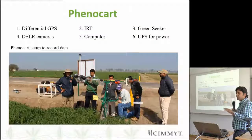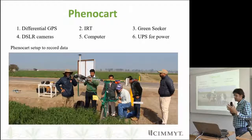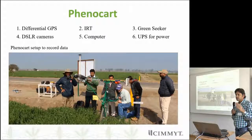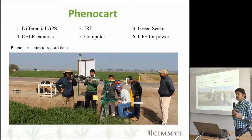For all of these we are working on some phenotyping tools. One of our phenotyping tools is called PhenoCart. It is very simple — modified from a bicycle. It is a single wheel operated by a single person, with several sensors attached: differential GPS, infrared thermometer, green seeker, a 3D DSLR camera to make a 3D image of each plot to extract additional information, a computer, and a power source.